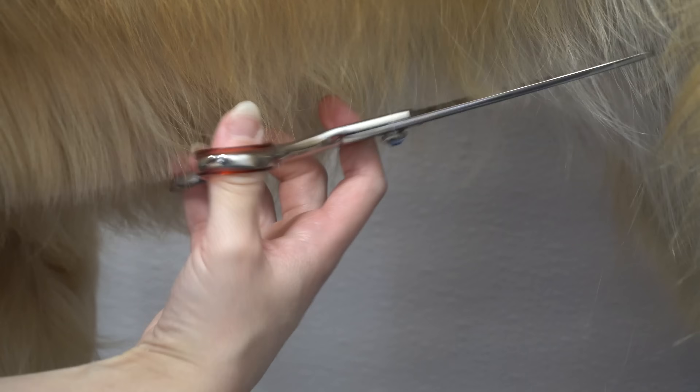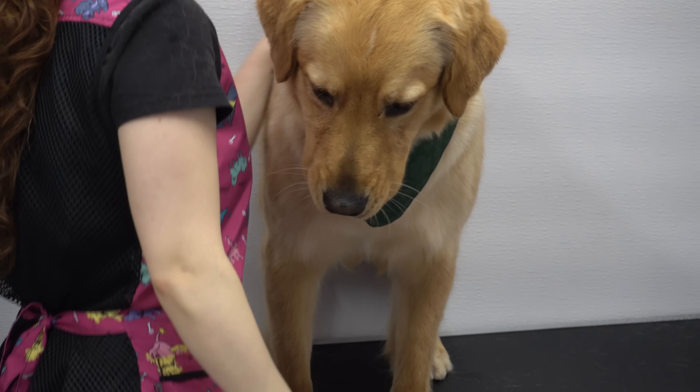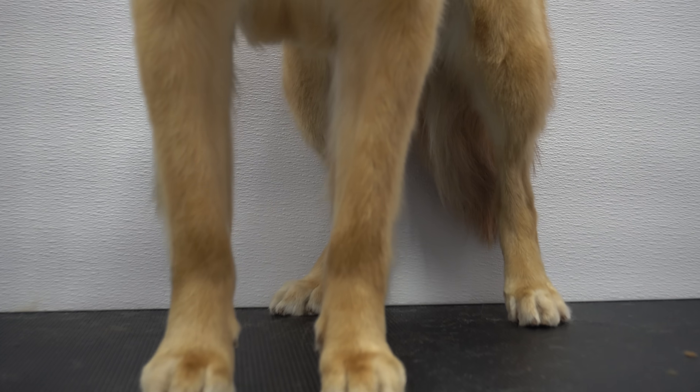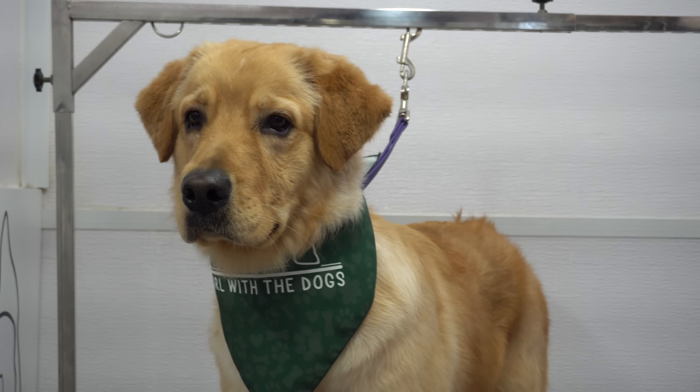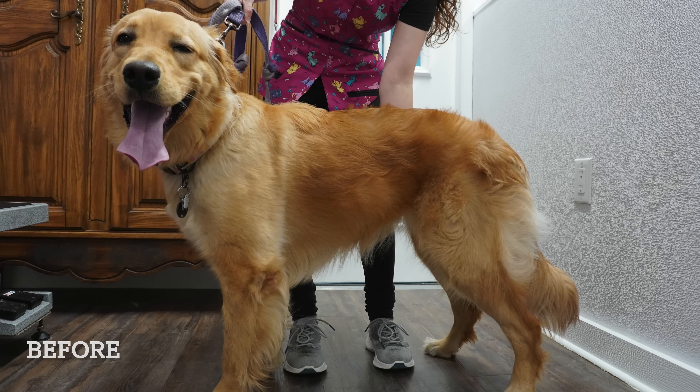After that, I do some doggy detailing and then I spray her down in our Spring Meadows cologne. Miss Orange Pico is all finished, looking fantastic. She is a mix between a Golden Retriever, a Labrador Retriever, and a Newfoundland dog. Remember what she looked like before — and now this is what she looks like after.